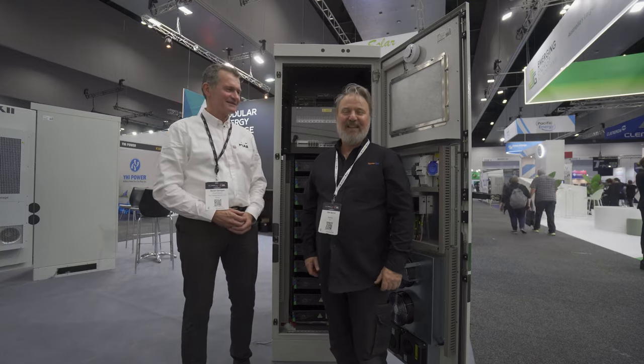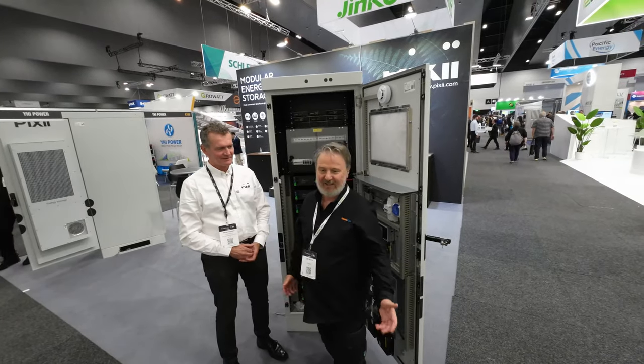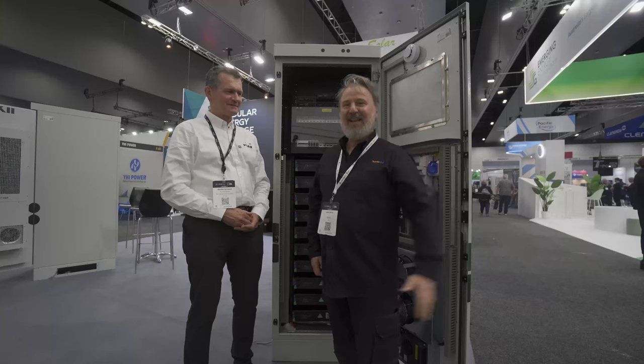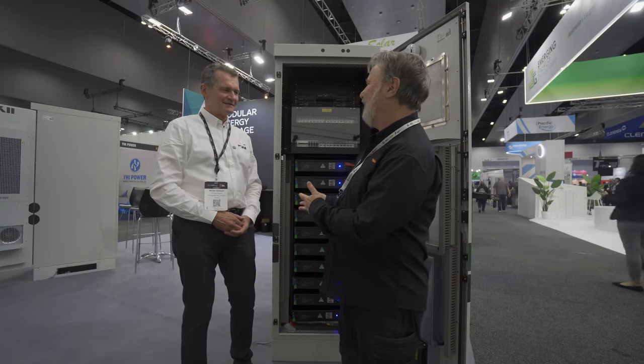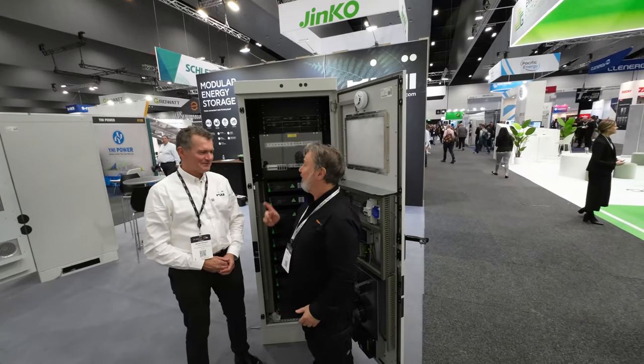G'day, I'm Dwayne Morris from the Smart Energy Lab and I'm here on day two at All Energy. There's lots of people passing by and I'm here with Morten from Pixie. I love the name Pixie — it's kind of cute but you do big stuff. You do magic.